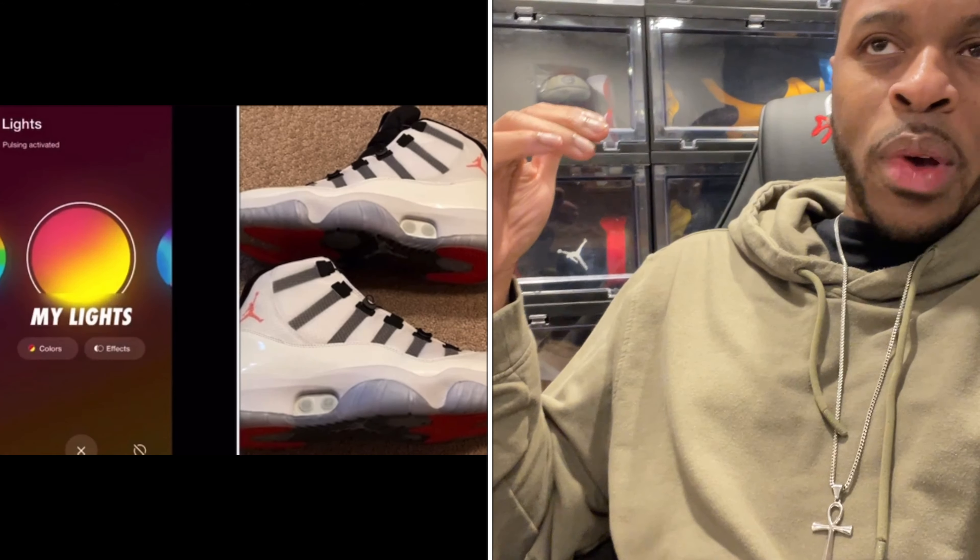This was the first self-lacing Jordan shoe, and there are different models of the Nike Adapt — especially the basketball versions. For those looking to collect, if you're a Jordan fanatic and you want the first self-lacing Nike Adapt Jordan 11 — the only shoe that had this — it now becomes a collector's item. This was the first version, and something like this becomes very viable once the app goes away.